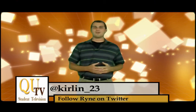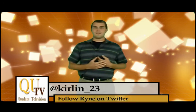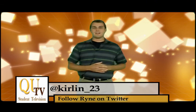Before I leave you, remember to follow QUTV on Twitter and like us on Facebook. If you have any technical questions, you can find me on Twitter and feel free to ask me anything. Thanks for logging on and I'll bring you more tech tips on the next segment of QU Tech.